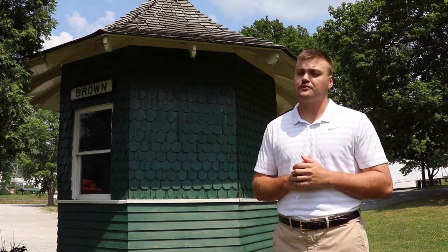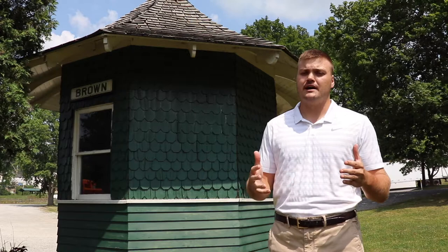After the line's abandonment, it was a private garden shed until 1984 when it was donated by the private owners to the Pennsylvania Trolley Museum. In 1990, it was professionally restored and finished up in July of that year by Pennsylvania Trolley Museum volunteers, where it sits today.